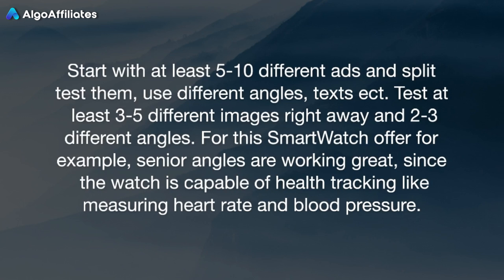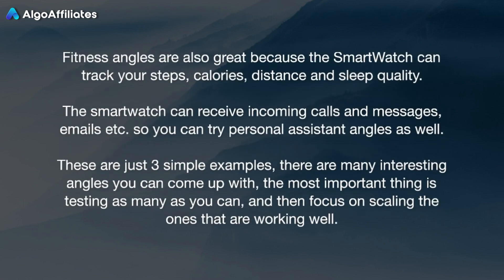For this smartwatch offer, for example, senior angles are working great since the watch is capable of health tracking like measuring heart rate and blood pressure. Fitness angles are also great because the smartwatch can track your steps, calories, distance, and sleep quality. The smartwatch can also receive incoming calls, messages, emails, etc., so you can try personal assistant angles as well. These are just three simple examples — there are many interesting angles you can come up with. The most important thing is testing as many as you can and then focusing on scaling the ones that are working well.